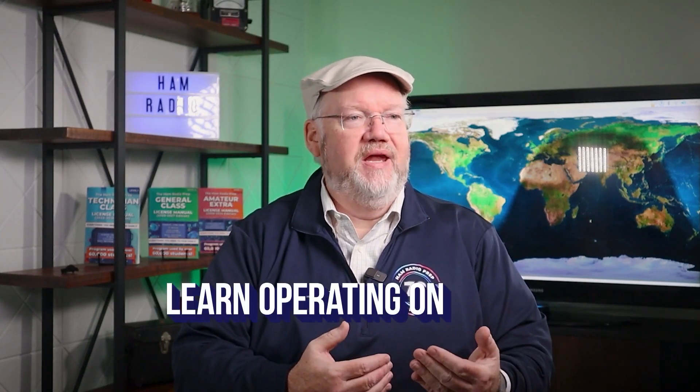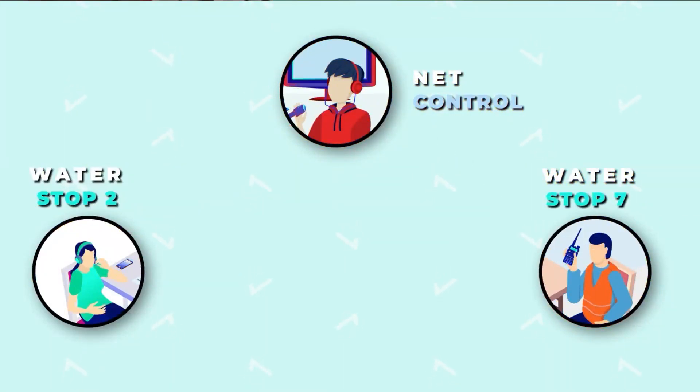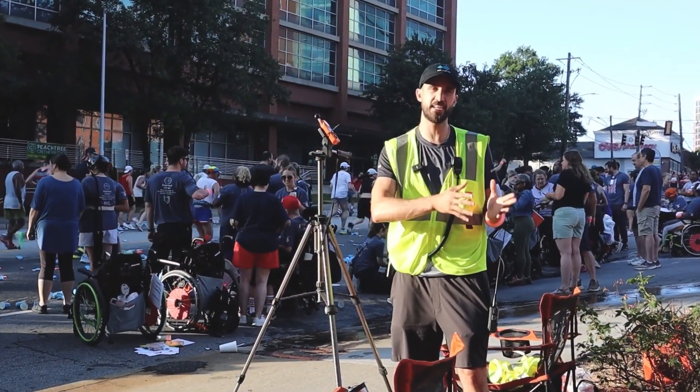We had a lot of fun creating a lesson about how you would operate on the net during an event. You're actually going to get to see step-by-step and hear the things you would normally hear on the net. There will also be a complete lesson that takes you behind the scenes of a public service event — James and I are going to be part of the world's largest 10K and participate both as net control and on the course, so you'll get to see those experiences before you go out and try it yourself.